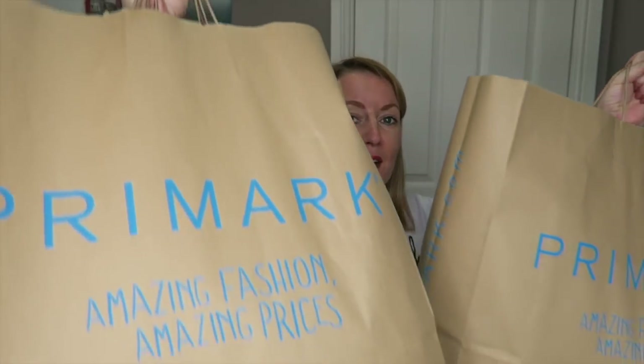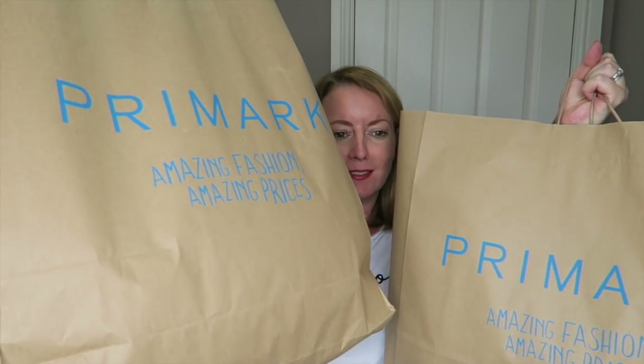Hi guys, thank you for tuning in to my autumn/winter haul. This is my big seasonal Primark haul — I do one in spring/summer and one in autumn/winter. All of the autumn/winter stuff, or the majority of it, is already in store and it's beautiful — they're really nailing it as always.